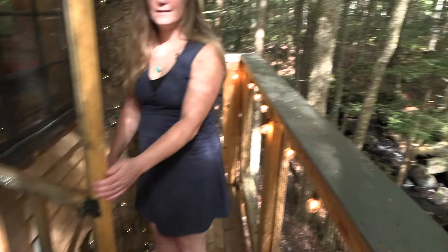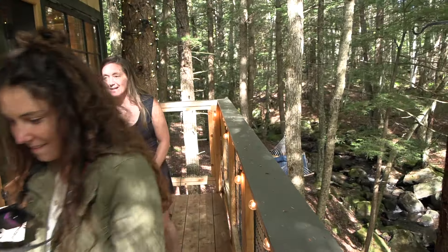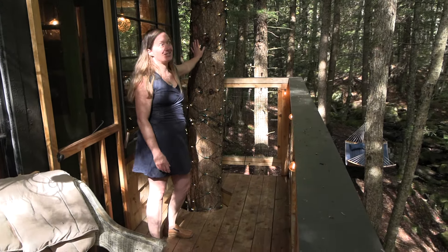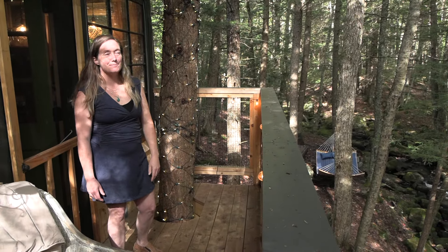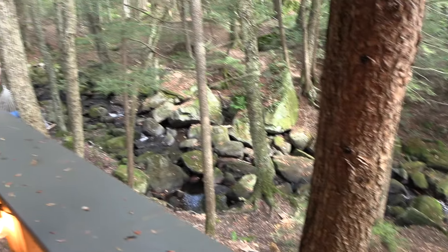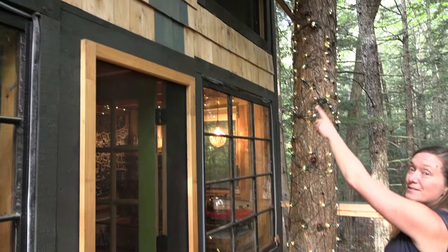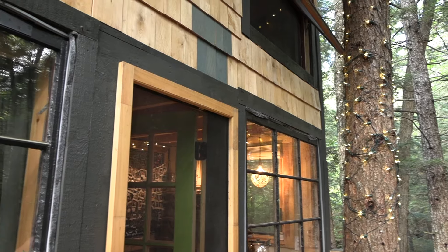This is another area I keep adding to, bits and pieces. One of my guests suggested putting lights up in those trees — I thought that was a great idea. It's definitely been a collaborative effort; some of my guests have these wonderful ideas. The sleeping loft is right there, and there's a window that opens up so you can listen to the stream while you're sleeping. It's been a fun process.